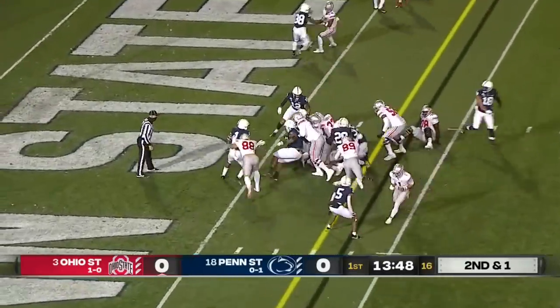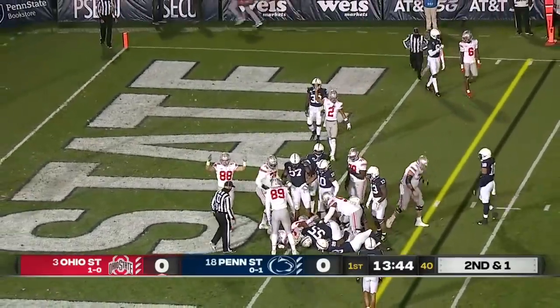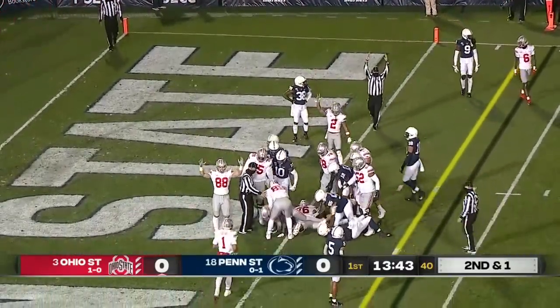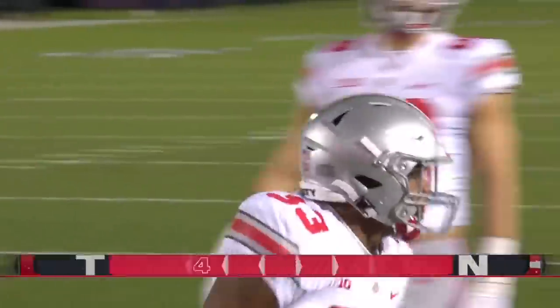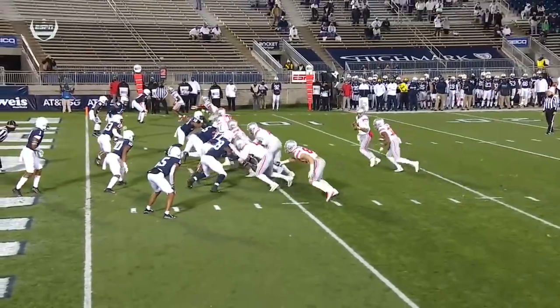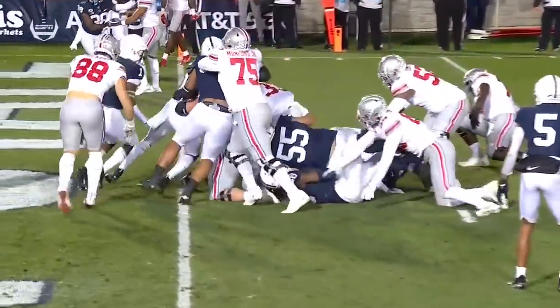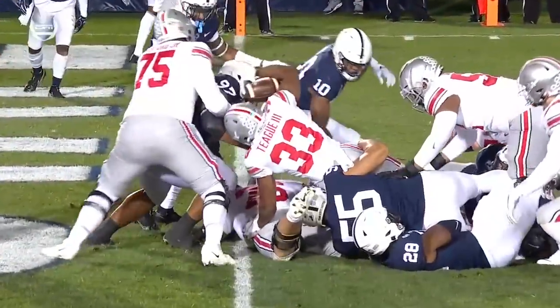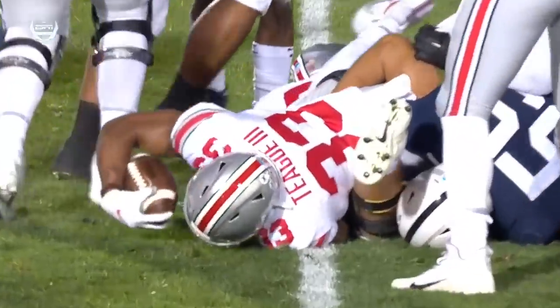Second and one. Teague barrels down near the goal line, stretching. Touchdown, Ohio State. On their first possession, just flies down the field in three plays — a sobering start for Penn State. No passing from Justin Fields. Ohio State runs the ball on three straight plays. Teague clearly not down, gets across and into the end zone for the touchdown.